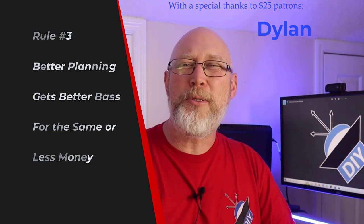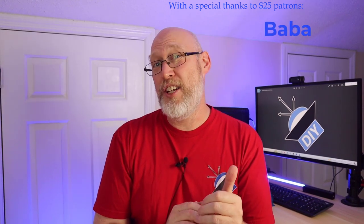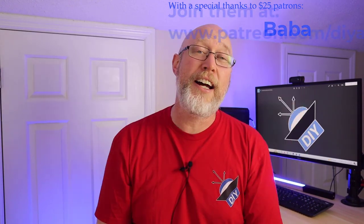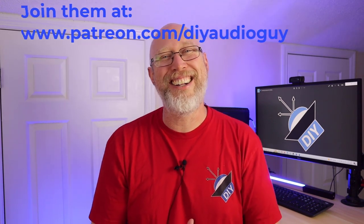I want to thank my patrons with a special shout-out to Dylan, Bo, and Baba. If you enjoy this kind of content, check out the link in the description and head over to Patreon to support DIY audio content.